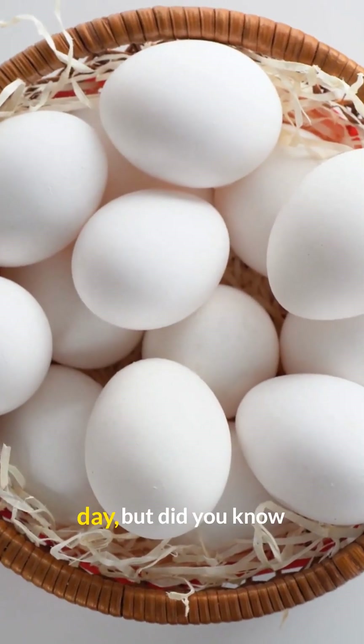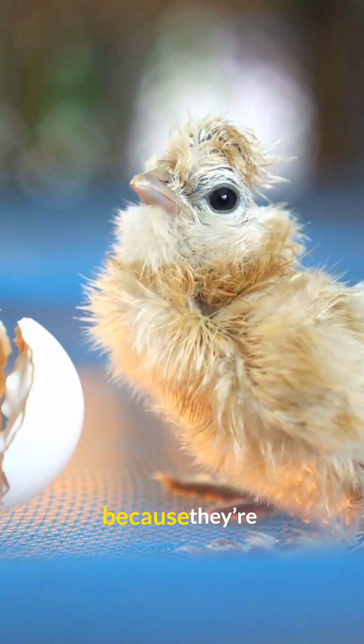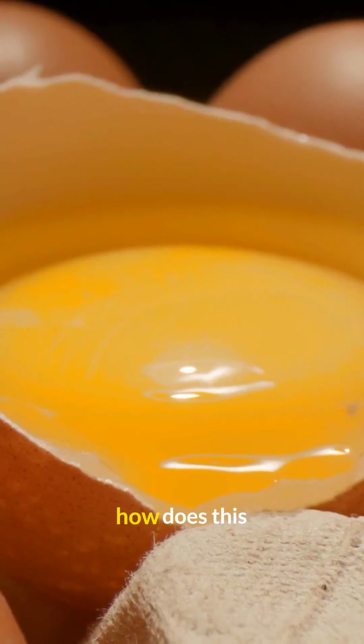Hens lay eggs almost every day, but did you know that most of them will never hatch into chicks? That's because they're unfertilized. But how does this happen? Let's break it down step by step.